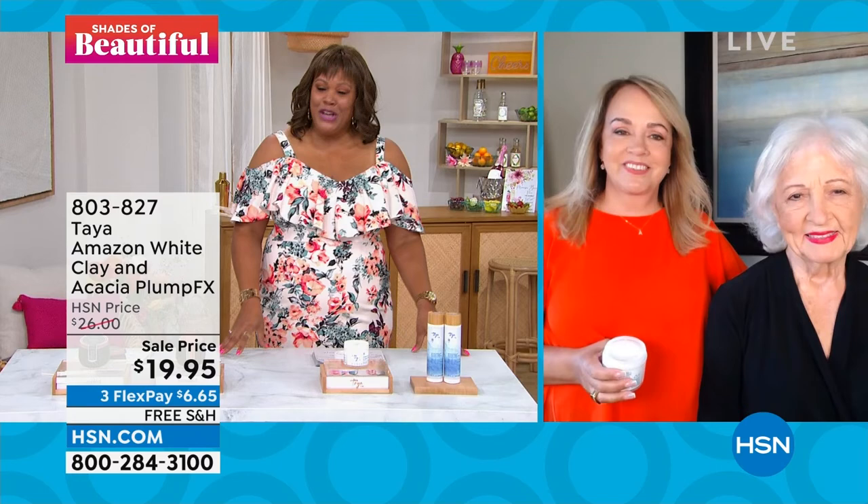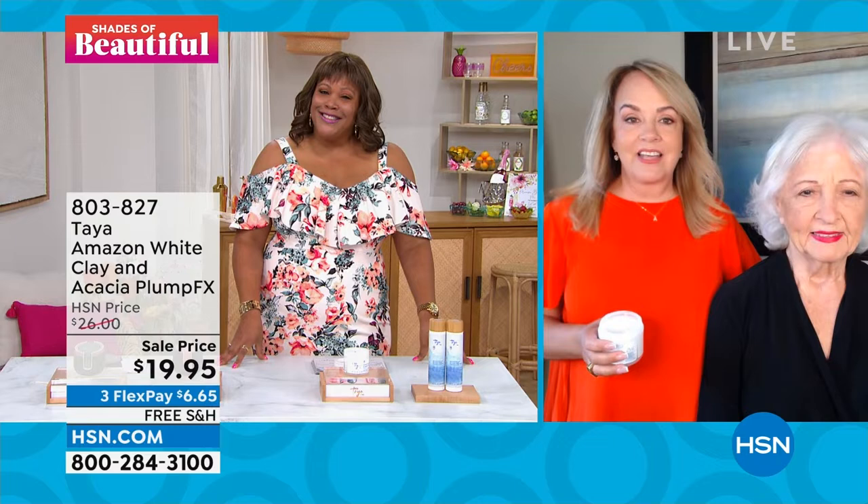Arlene, thanks for rolling with the punches — I know we had a last-minute change to the show. I really appreciate you joining us because this is just an absolute fan favorite. You look beautiful, I love that off-the-shoulder look. Let me tell you something about this, Debbie — what I love about it is that it's so simple and easy to use. Imagine it's a Plump FX, basically a hairspray in a jar.